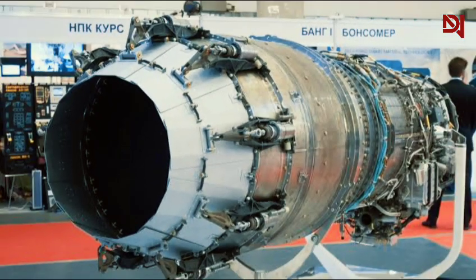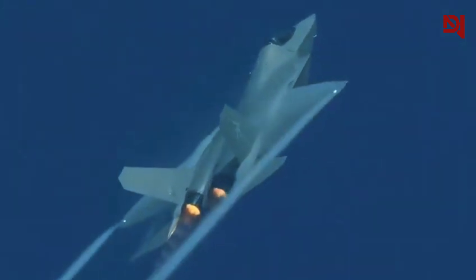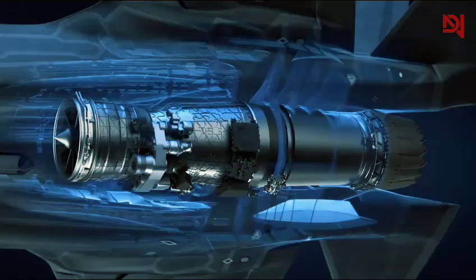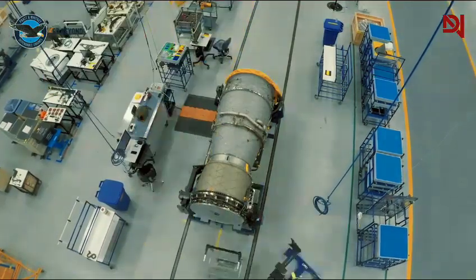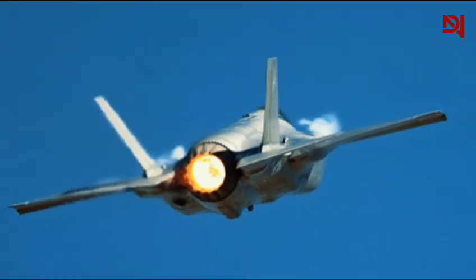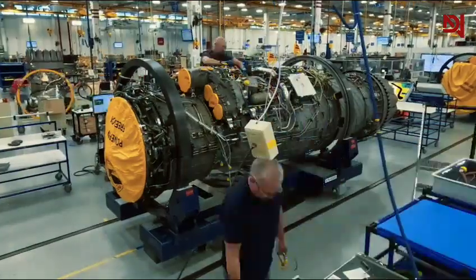For years, China relied heavily on Russian designs, which limited their ability to match Western engine technology. In contrast, the F-35's Pratt & Whitney F135 engine is renowned for its advanced thrust vectoring capabilities. This technology allows for superior maneuverability and performance across various combat scenarios, including the ability to perform vertical takeoffs and landings in certain variants.